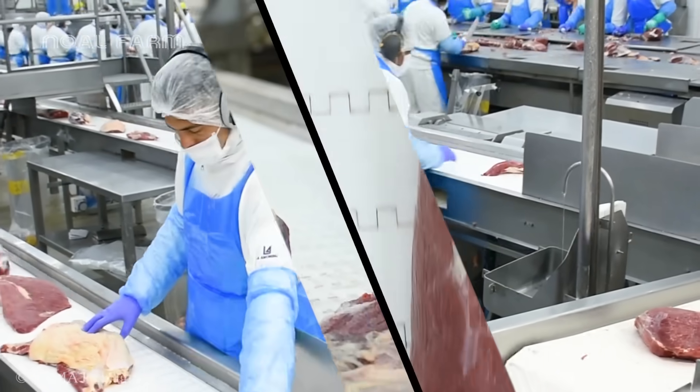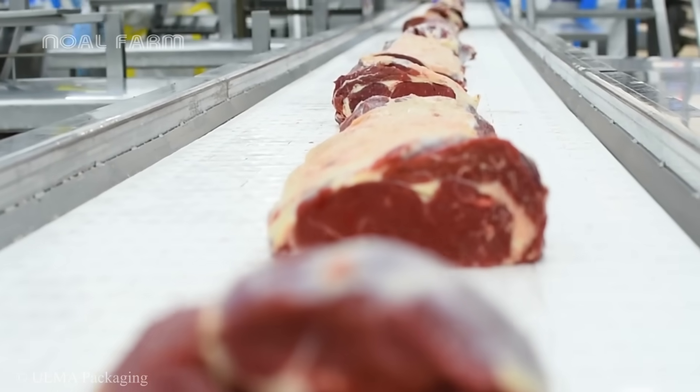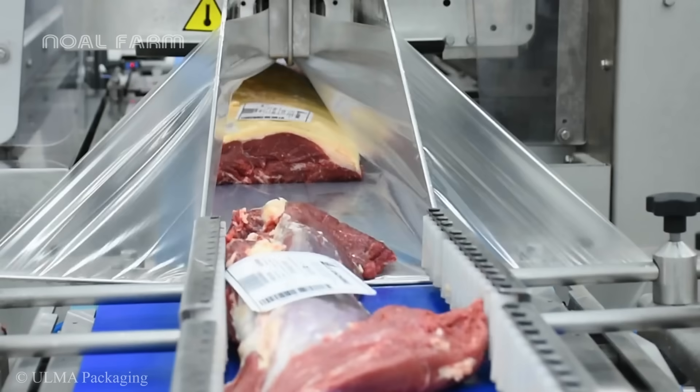After being neatly trimmed, each piece of meat is conveyed to the packaging machine, which will automatically complete its task in the smoothest manner possible.